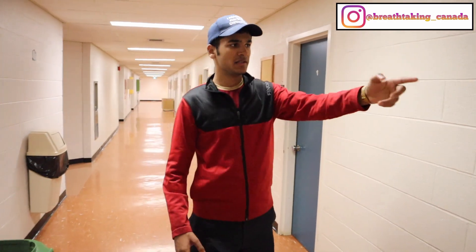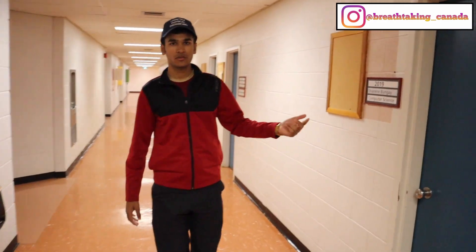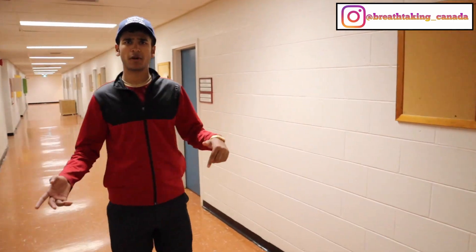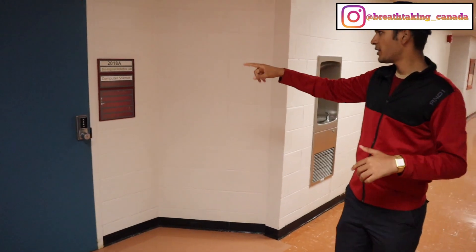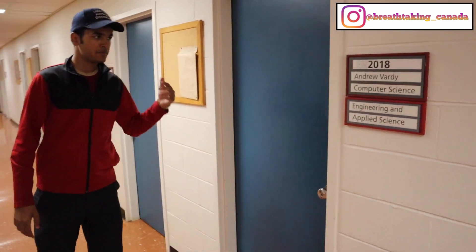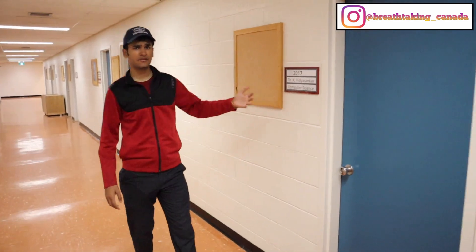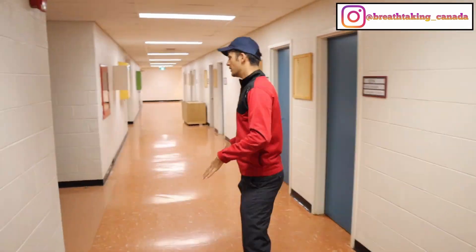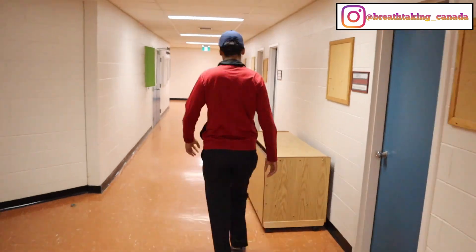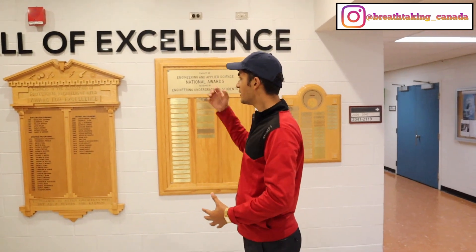The offices on this side belong to faculty and staff members — here is Jennifer Fressen, and here is Shereen Bange, who I believe is the head of the Computer Science department. This is the Bio-Inspired Robotics Lab for computer science students. Here we also have Andrew Wardy, another faculty member — all their offices are on this floor.